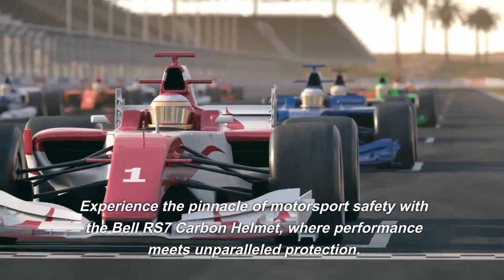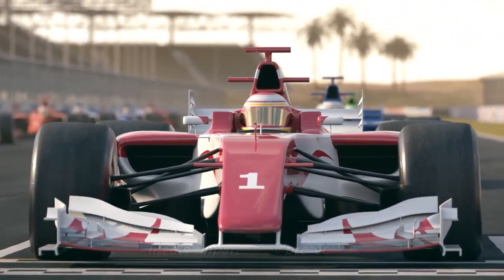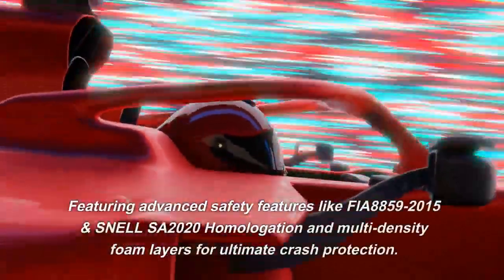Experience the pinnacle of motorsport safety with the Bell RS7 Carbon helmet, where performance meets unparalleled protection. Crafted from high-quality carbon fiber for a lightweight yet durable design, ensuring you stay ahead without compromise.